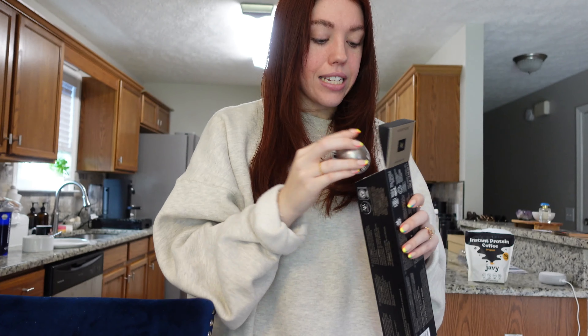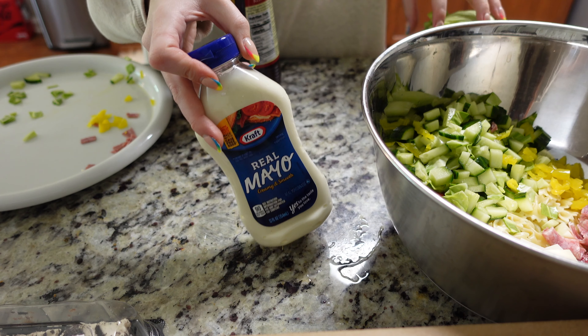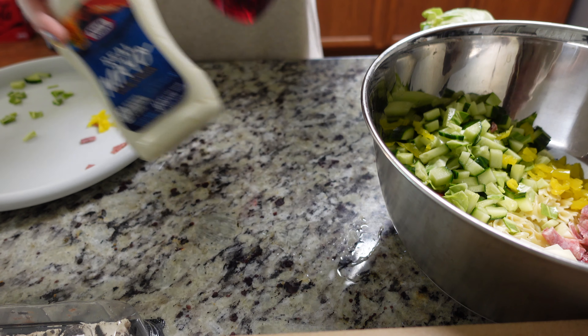Now I'm going to make the dressing. It's a third of a cup of mayo, one teaspoon of red wine vinegar, one tablespoon of olive oil, and a half tablespoon of spicy honey — I've never seen that before but it seems good. I already have oregano, basil, red pepper flakes, salt, and pepper. Everything is in and now we're going to mix it. Oh my god, it looks really good! We can put this in a container and save it for the next couple of days.